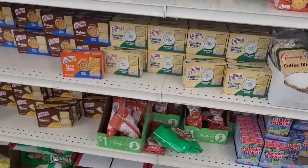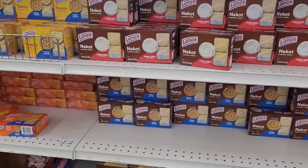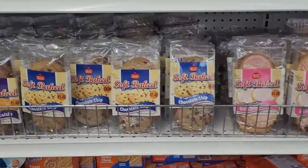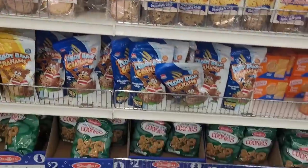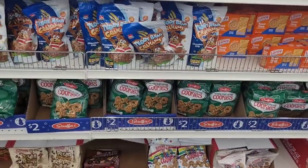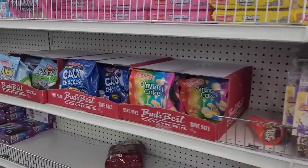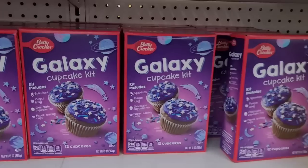Coconut bars, some Lance items, little crackers, these soft-baked items, some of these cookies up here. Just a lot of sweets over here, y'all — Christmas cookies. Yeah, they got a lot of different items as far as cookies.